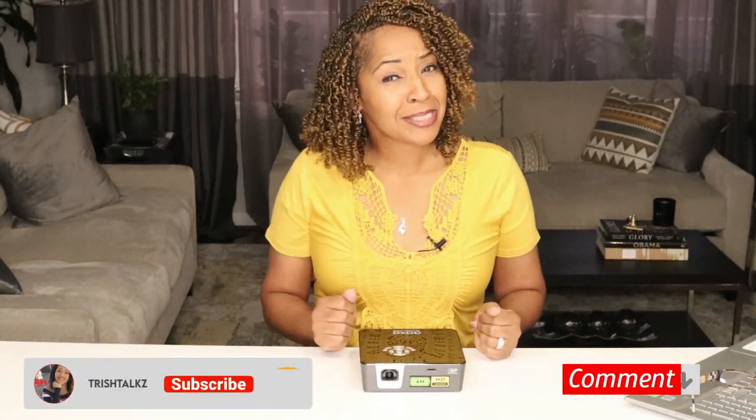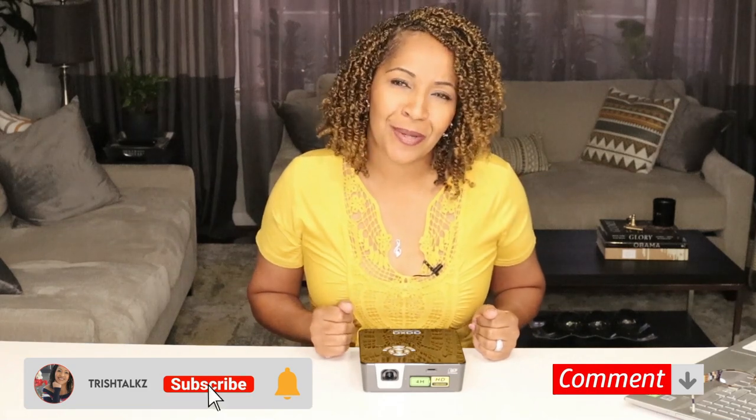That's it — thank you so much for watching. If you haven't already hit that subscribe button, please do so. I'll see you next time. Bye bye.